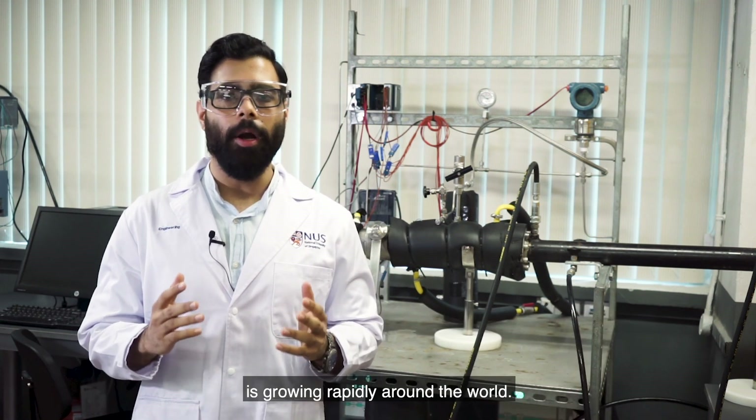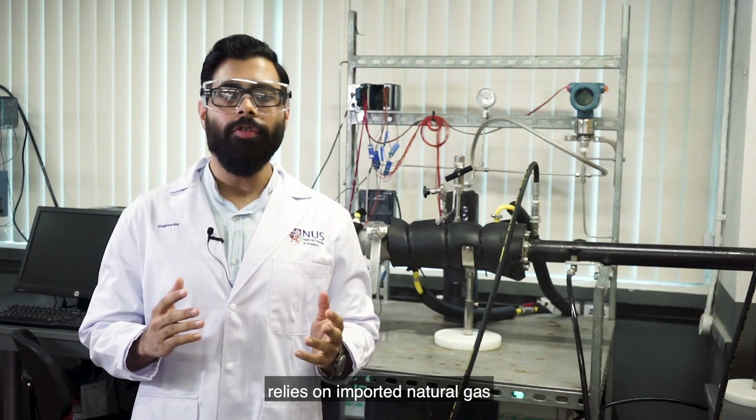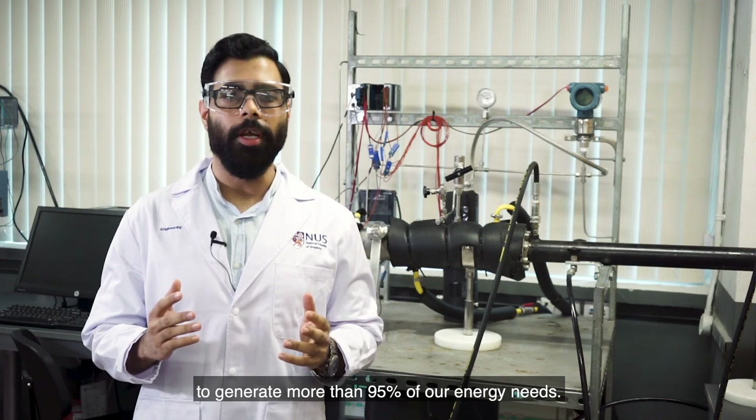Natural gas is one of the cleanest burning fossil fuels and its popularity as an energy source is growing rapidly around the world. Singapore, for example, relies on imported natural gas to generate more than 95% of our energy needs.